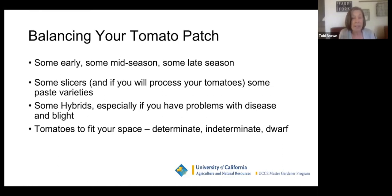I definitely get slicers. If you're going to process your tomatoes, get some paste varieties — paste tomatoes can be used for cooking down, canning paste, or sauce. We'd suggest some hybrids, especially if you have problems with disease and blight. Hybrids have been bred to be resistant to some diseases — there's always a trade-off, but if you've had trouble with disease, pick a hybrid. Make tomatoes that fit your space — you might want determinate, indeterminate, or dwarf tomatoes.